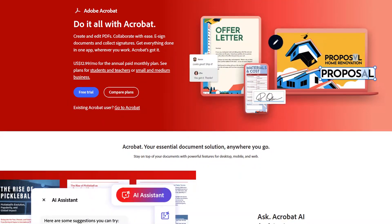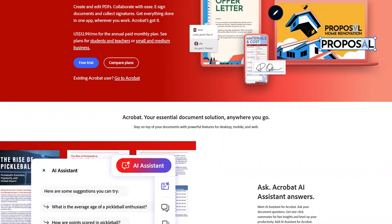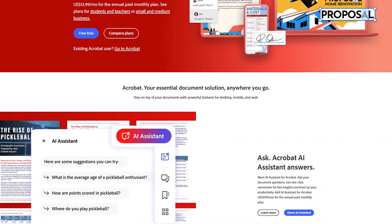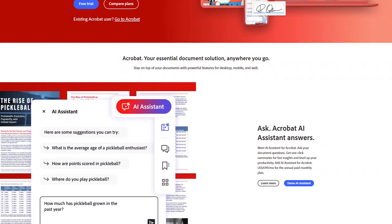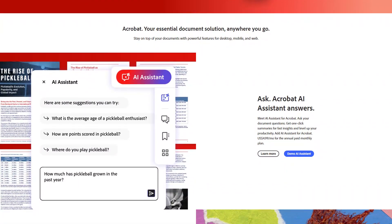Adobe Acrobat is the industry standard software for working with PDF documents, providing tools to create, edit, view, and manage PDFs. The software allows users to convert a wide range of file types, such as Word, Excel, and PowerPoint, into PDFs while preserving their formatting.